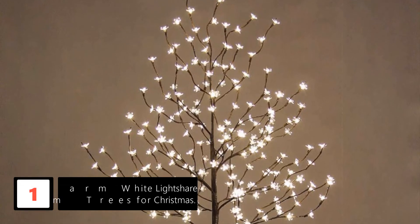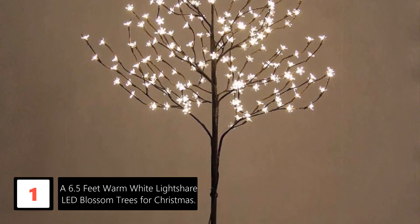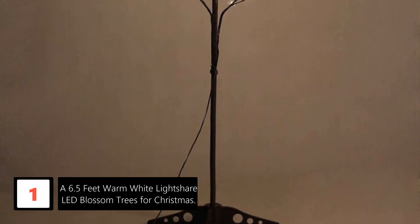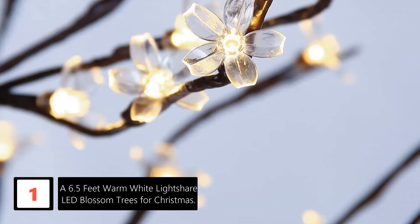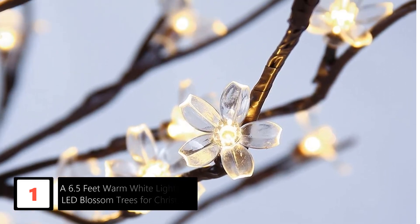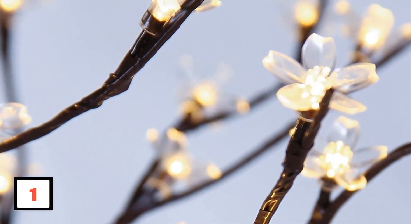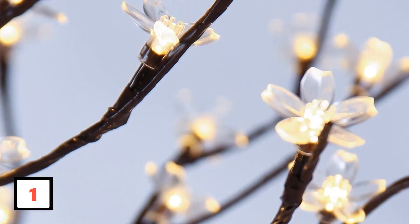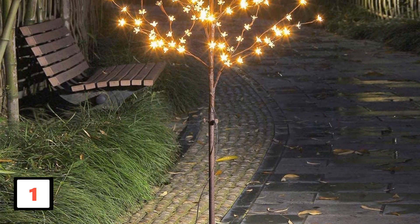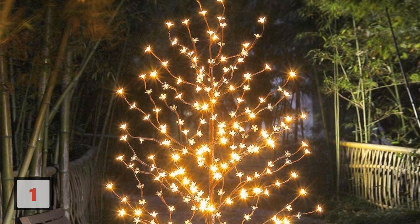Finally, at number 1: a 6.5-feet Warm White Lightshare LED Blossom Tree for Christmas. This beautiful LED Blossom Tree is an artificial cherry blossom designed to brighten up your porch at night. It is also ideal for parties as a decoration piece, as it not only gives a radiant glow but is a piece of beautiful art. It comes with flexible branches, making the whole tree adjustable to any shape. This cherry blossom tree also has a run timing of 30,000 hours, making it sturdy enough to last a long time. It's the top pick for all the right reasons.